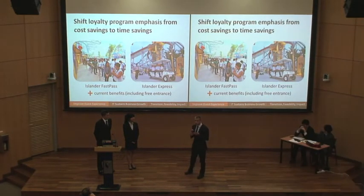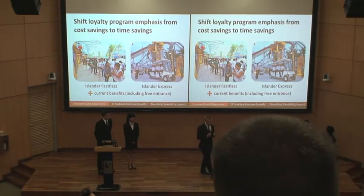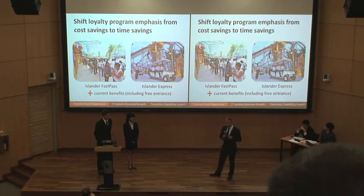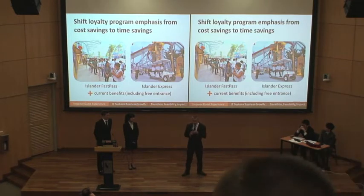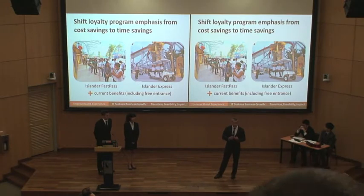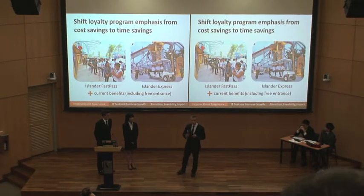We're going to do this through our Islander Fast Pass, which is an express queue offered exclusively for our loyalty member card holders. We also have an Islander Express buggy transport, so that between rides, we can take them from attraction A to attraction B, so that they're getting more out of their time spent in the park and spending more money. Now that we've covered an overview of our six-month initiative, let's learn more about what we can do long-term.